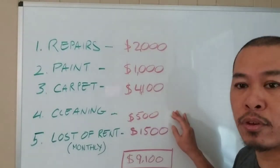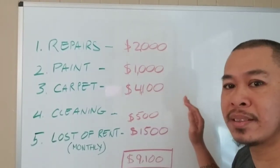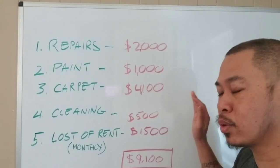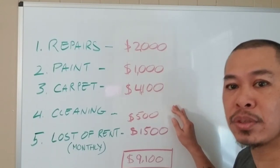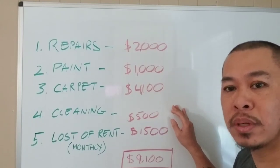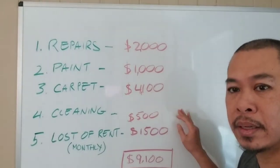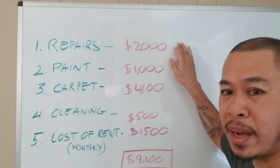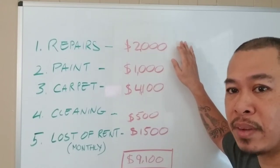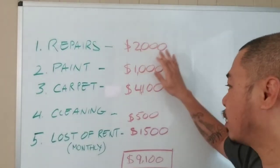And then number four — cleaning. The cleaning is basically cleaning the whole entire house: blinds, tops of doors, cabinets, inside cabinets, inside bathrooms, inside bedrooms — anything that needs to be cleaned. I also forgot to mention repairs includes broken blinds and replacement blinds. I have a few blinds that need to be replaced, and that goes into the $2,000.